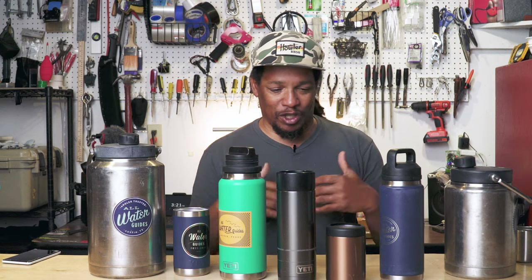That's my basic daily driver Yeti drinkware collection — selection, whatever you want to call it. And like I said, I may do another video just on coffee mugs, because we're freaks for Yeti coffee mugs over here at my house. So if you've got any questions about any of this stuff, feel free.